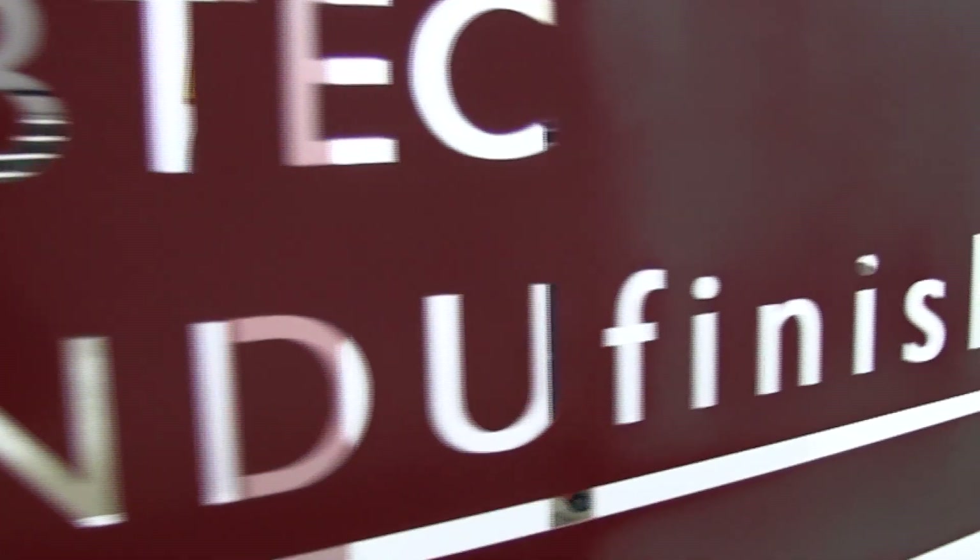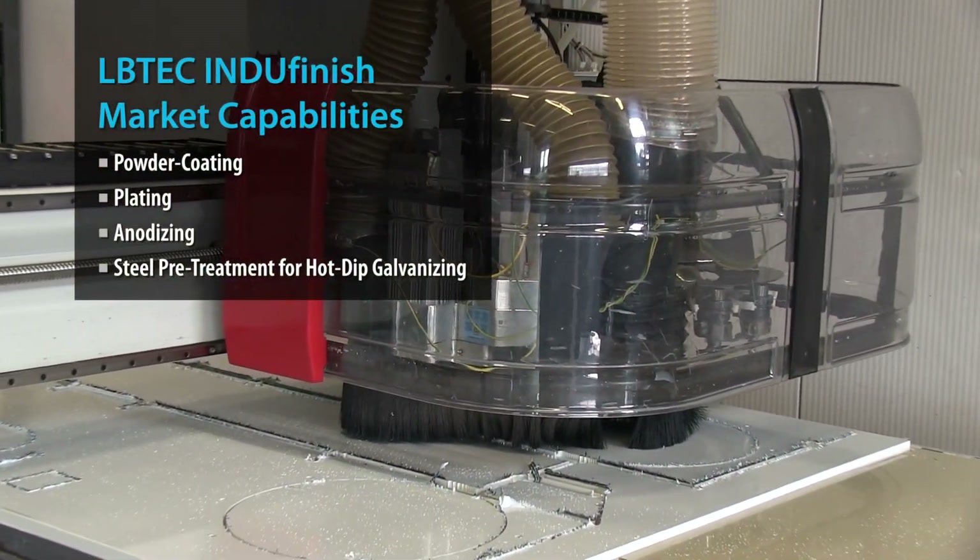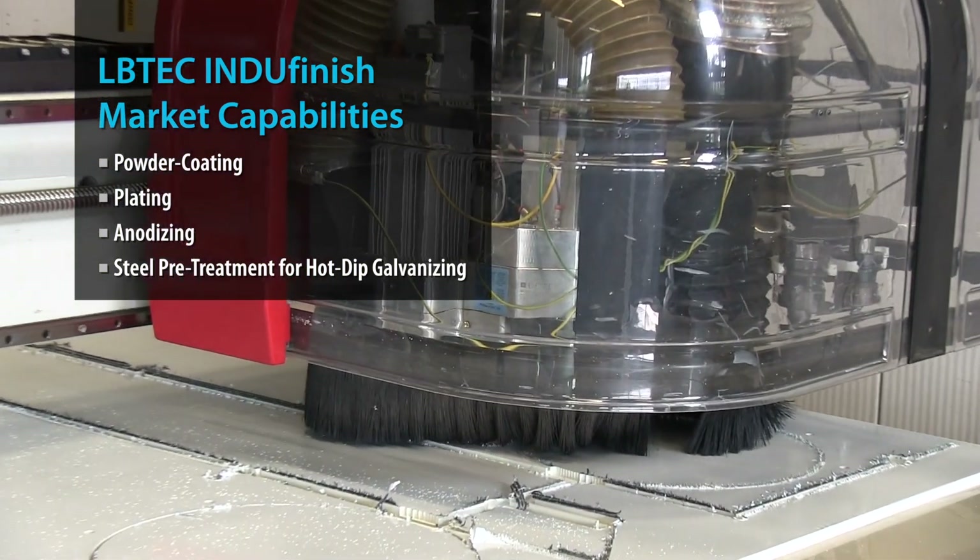We started Albi-Tec Innofinish in 1991, and we are just focusing on surface treatment. We are actually in four markets: powder coating equipment and installations, plating equipment, anodizing, and we are very specialized in hot-dip galvanizing.